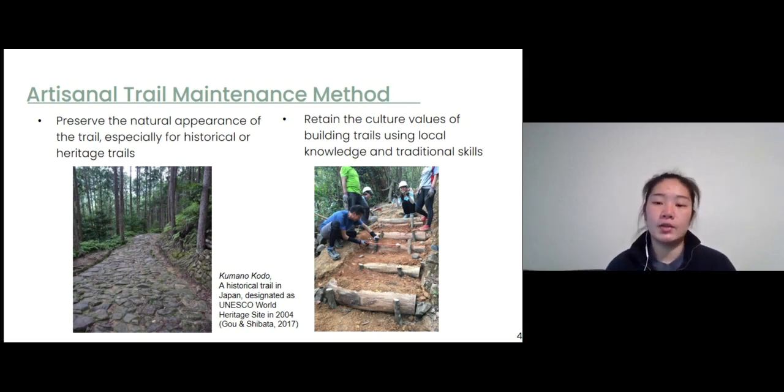The second reason is to retain local knowledge and the traditional skills of building trails using a handmade method. Although the artisanal method is widely applied in protected areas around the world, there is a lack of research providing scientific evidence on the effectiveness of artisanal methods. If managers apply the artisanal method to restore degraded trails, how do trail conditions get improved, and how long can the maintained trail sustain? There is a lack of scientific research to tell us how effective the artisanal method is.